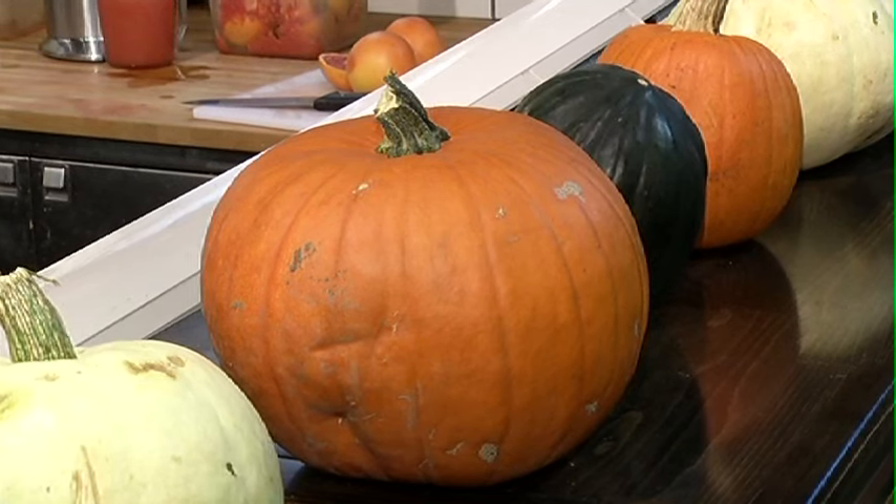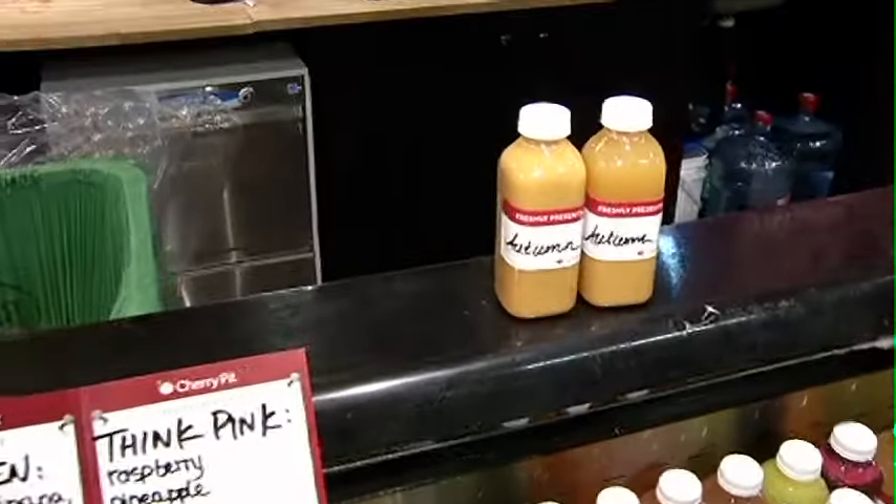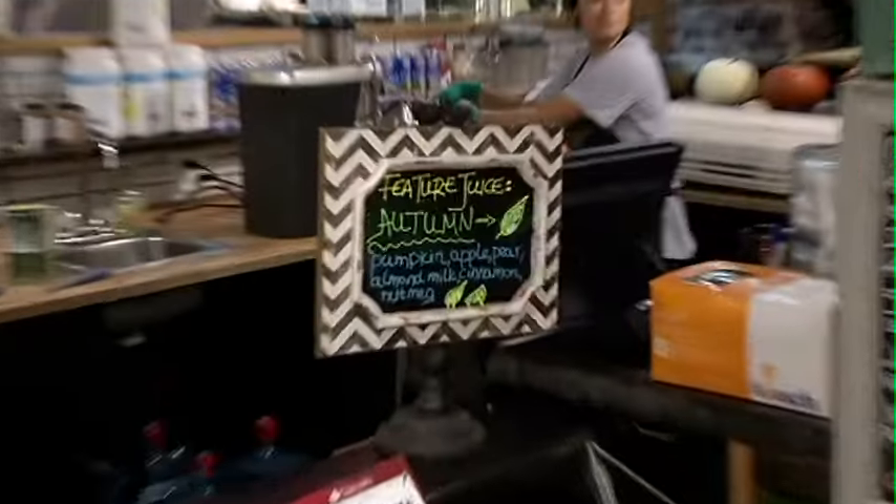Pumpkin spice can actually be healthy — we're not just talking about pumpkin pie and pumpkin lattes. There's also an autumn juice which includes a lot of pumpkin. It is pumpkin season and pumpkin is full of fibre and it is good for you — there are other quite nutritious nutrients too. Our autumn juice has pumpkin, pear, apple, cinnamon, nutmeg and almond milk. It's like a little piece of pumpkin pie in a cup.